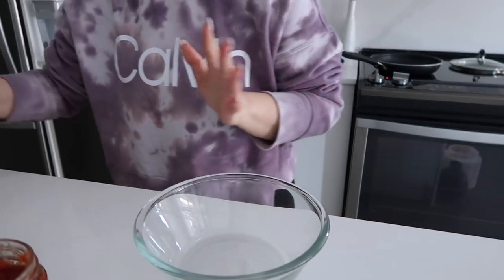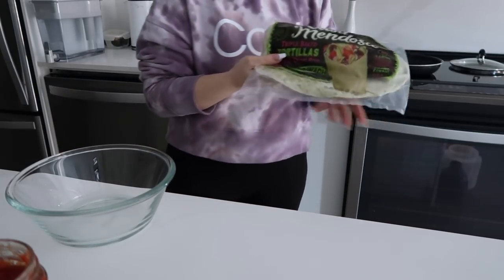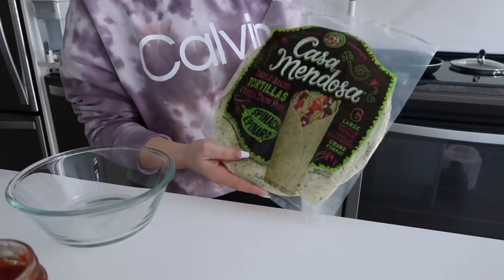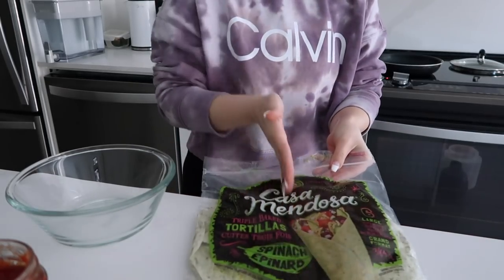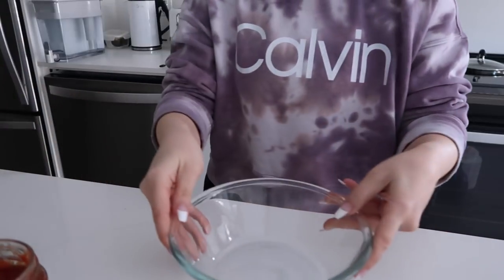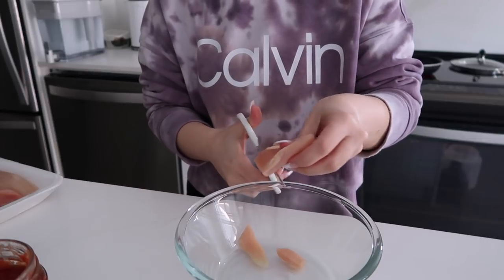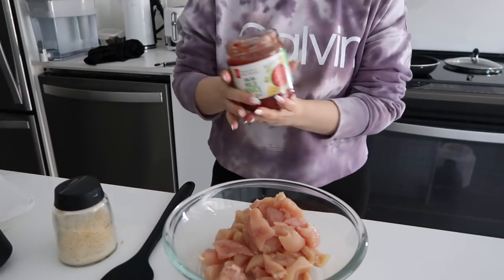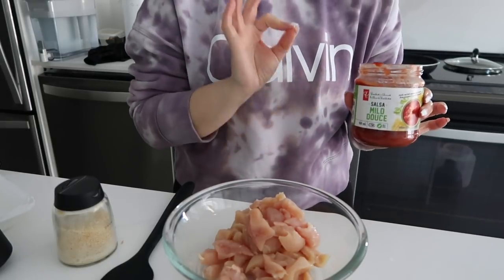You guys probably don't have Booster Juice in the States, so it might be hard to relate, but I'm going to be making a spinach chicken wrap. I got these spinach wraps by Casa Mendoza — triple baked tortillas, spinach flavor. They're really large, and one is 190 calories. I like to cut the burrito in half and make two sandwiches so it looks like a lot on the plate. I have leftover chicken in my reusable bag — I like to buy chicken breast strips — and I'll just cut them into pieces with scissors. So quick!